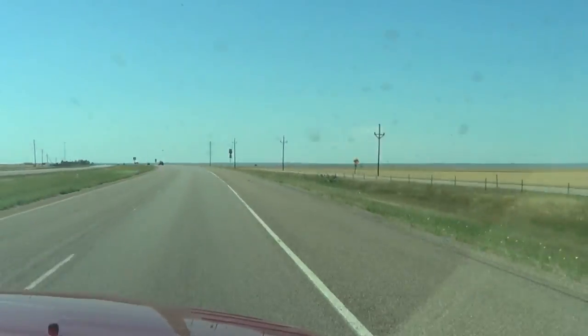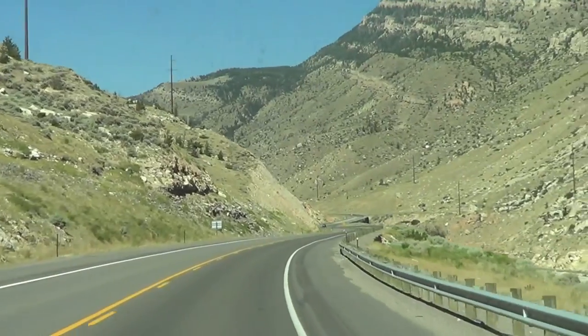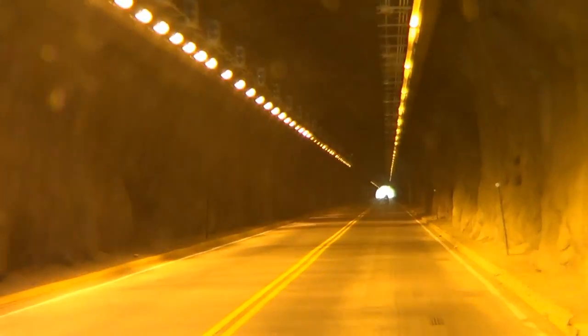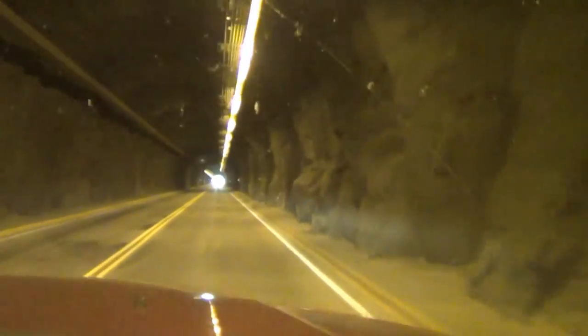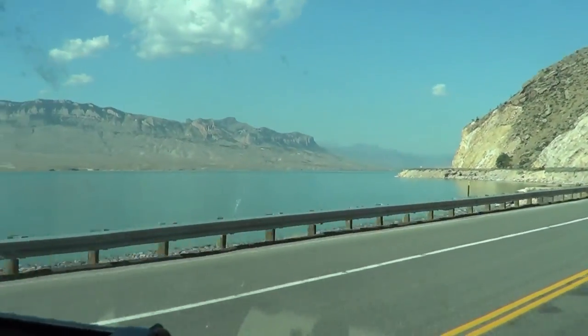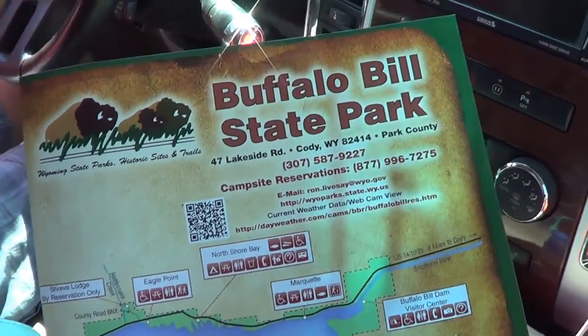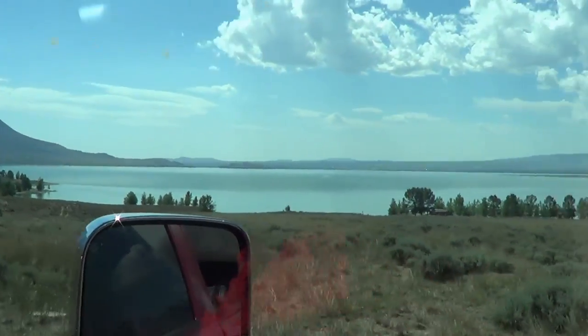After Billings, we continued south towards the east entrance to Yellowstone via Cody, Wyoming. We were heading to Buffalo Bill State Park so that we could spend some time on the water. We got our site — so excited to be here for a couple of days!